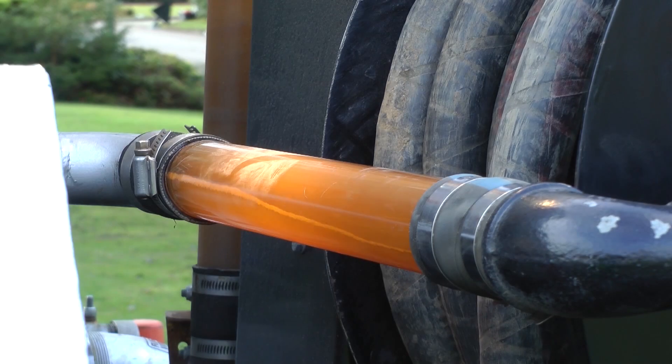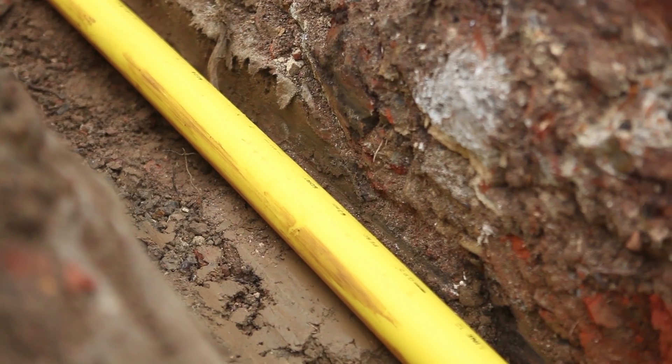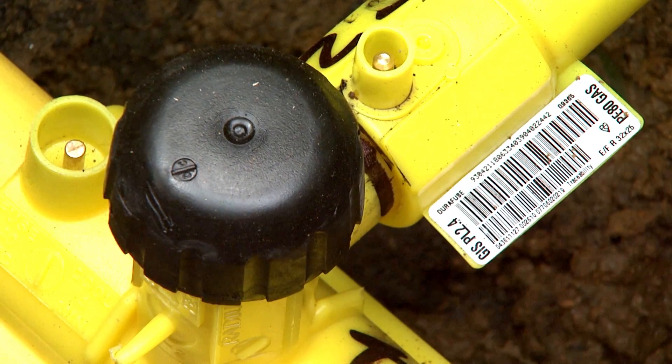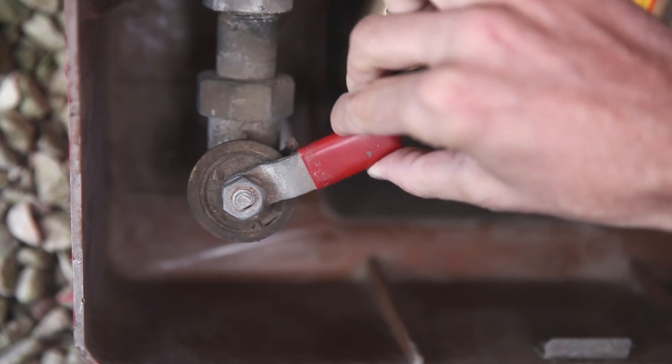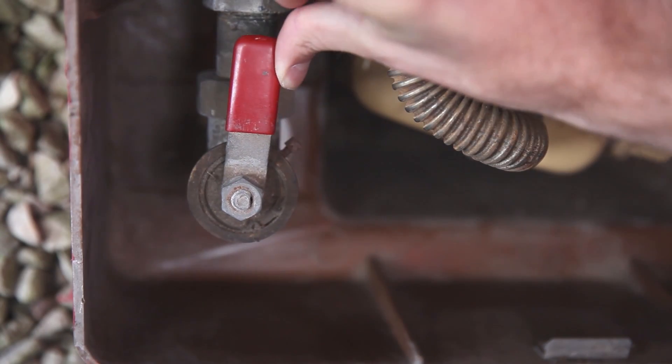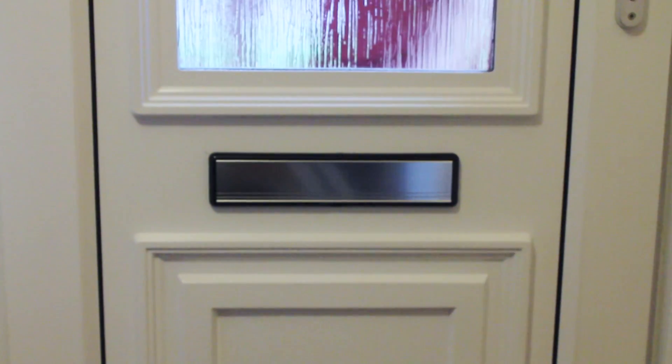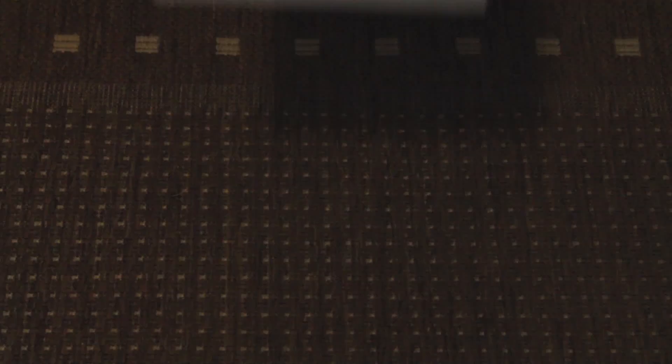Once all the water is removed from all of the gas mains and service pipes in the area we'll be able to start reintroducing gas to the network. We'll visit each property to turn the gas supply back on and complete the necessary safety checks. If you're not in when our engineer calls we'll leave details of how to arrange for another visit.